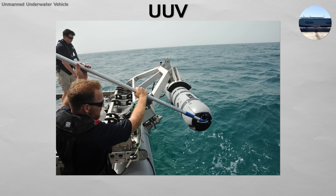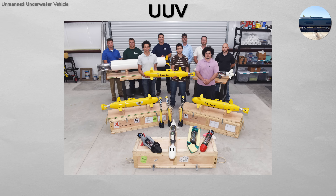UUV. This is the future of undersea warfare. A UUV, or underwater drone, is a robotic, autonomous submarine that can perform a wide range of missions without a human crew on board. They come in all sizes.